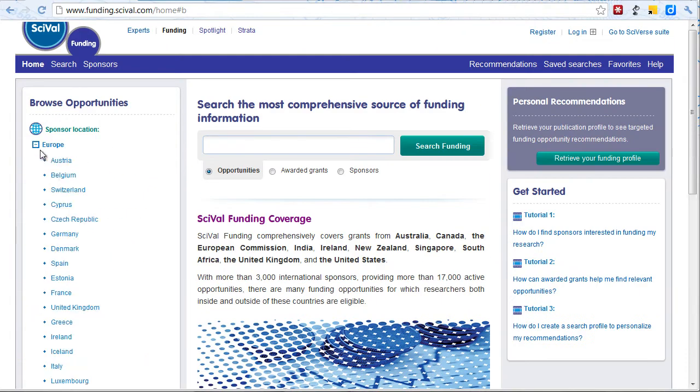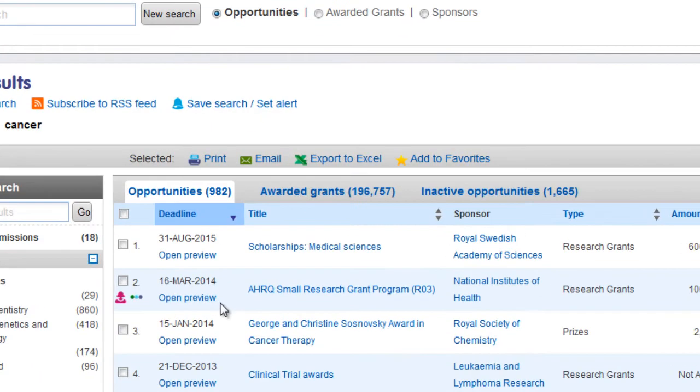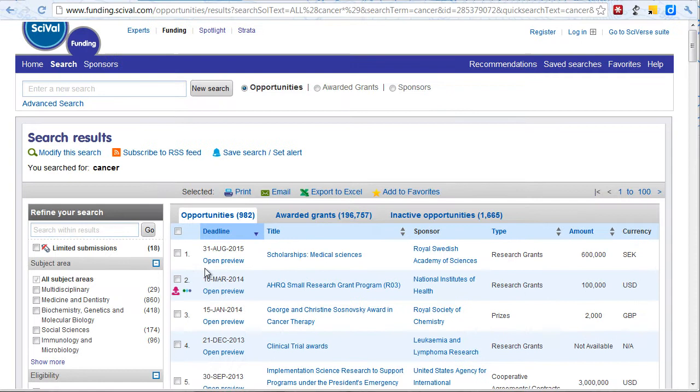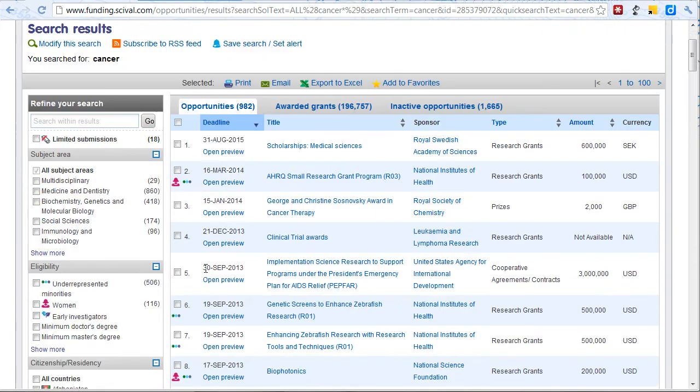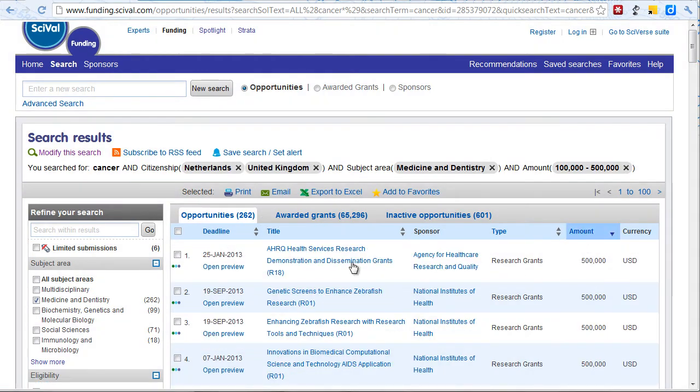You can browse for funding opportunities or search using keywords, and keep your results relevant by ensuring that only opportunities that you are eligible for appear. Searching and browsing will highlight active opportunities, awarded grants and inactive opportunities. These can be refined, ordered and reviewed quickly and easily.